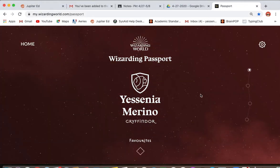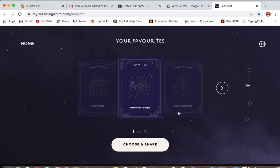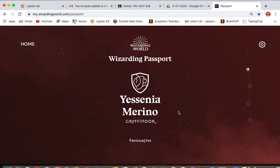Once you register, you're able to create this homepage. When you pick your house, it will ask you a whole bunch of questions to place you in your house. I got Gryffindor, your favorites, my wand, and then my Patronus. So if you do decide to do that, let me know and then maybe we can even create a little book club. I will put this in the HPDL under Google Classroom. I hope you enjoy.